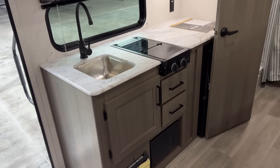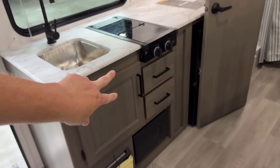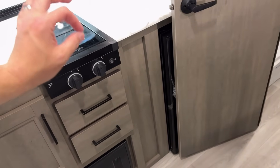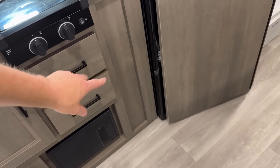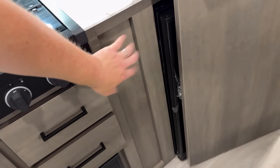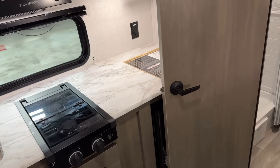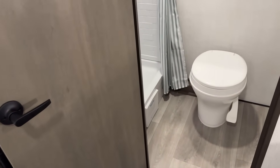It doesn't have a propane oven — if you're looking for an oven, it's not going to have that. Did you notice though — two dedicated silverware drawers? A lot of little trailers have none. This vertical space is one of my only other nitpicks. The bottom section has a water heater or something, but the top section — there is nothing directly behind that. I would love to see even an open pocket there. I'll take open storage over wasted storage any day of the week.